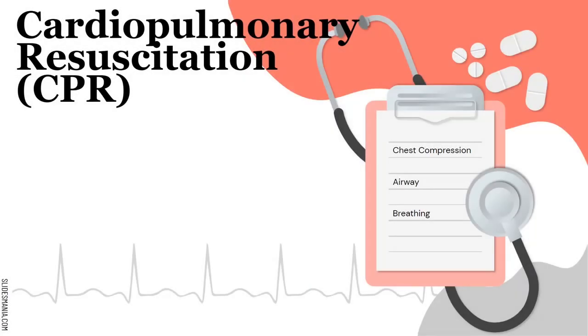Cardiopulmonary resuscitation is what CPR stands for. And when it comes to that, you're talking about chest compressions, airway, and breathing.